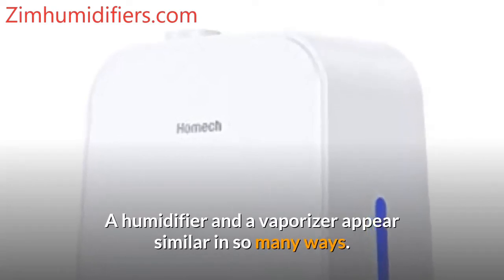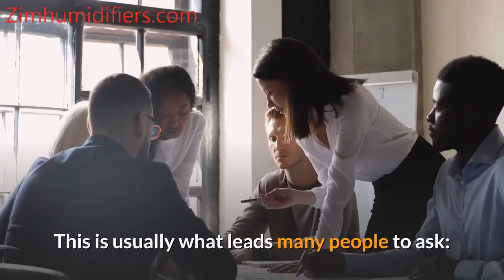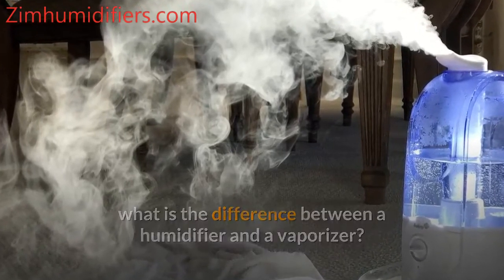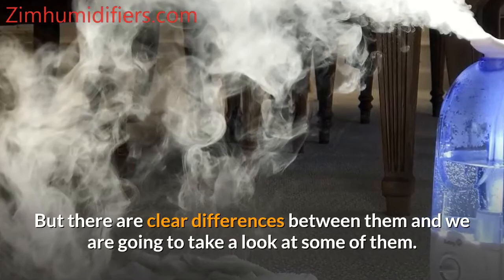A humidifier and a vaporizer appear similar in so many ways. This is usually what leads many people to ask: what is the difference between a humidifier and a vaporizer? But there are clear differences between them, and we are going to take a look at some of them.